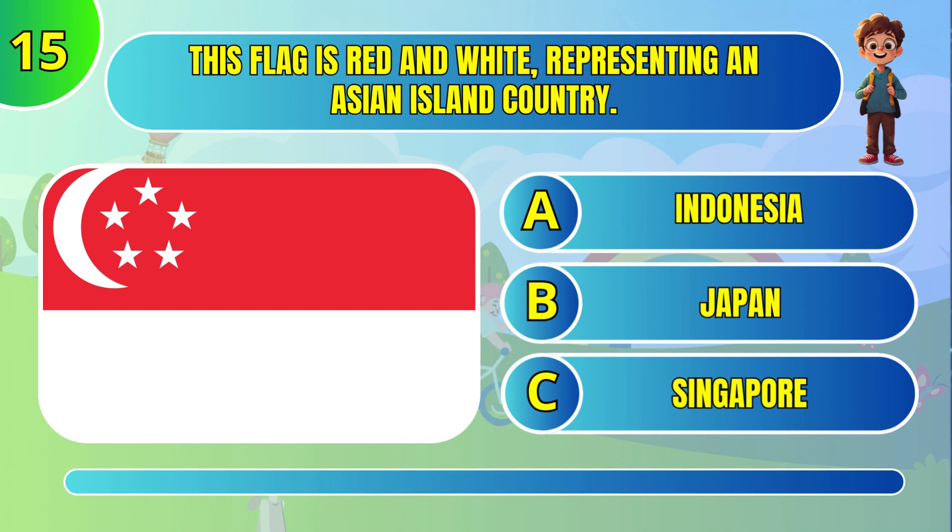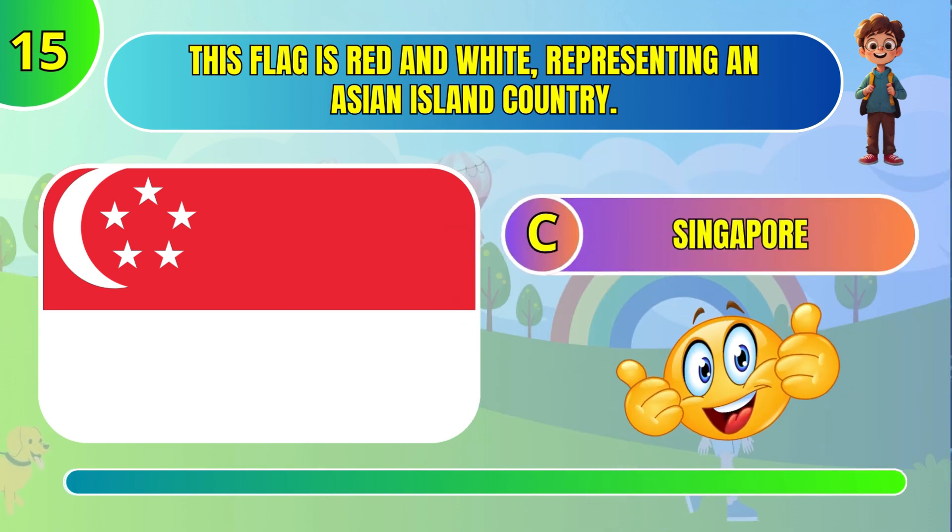This flag is red and white, representing an Asian island country. Singapore.